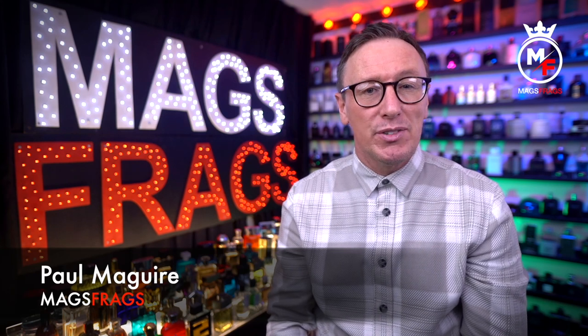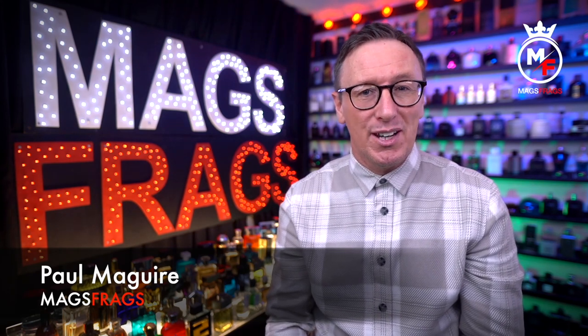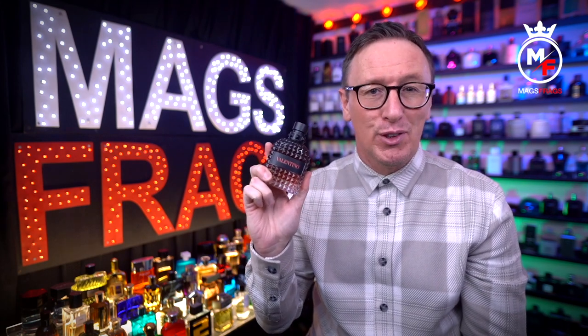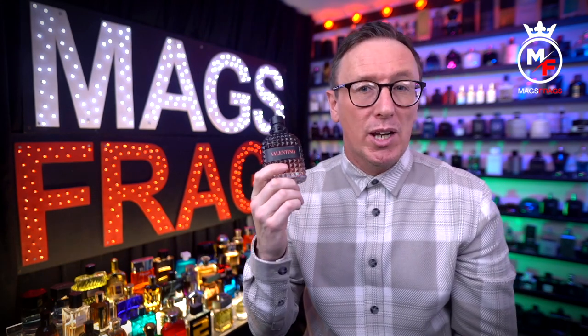Hello again everybody and welcome to this latest episode of Mags Frags. I'm Paul and this is day 147 of my Fragrance 365 project where it's the fragrance that's the star of the show. Today's featured scent is Valentino Uomo Born in Roma Coral Fantasy, which is a bit of a mouthful. This one's been out now for a few weeks — it came out at the start of 2022 — but so far I haven't seen that many people talking about it. I saw it on the Essential website and they're currently doing a 25% discount sale, so I just went ahead and blind bought it.